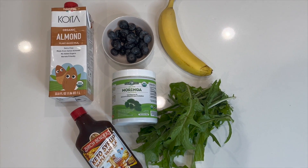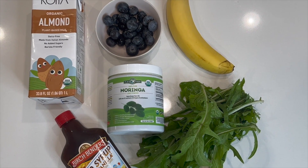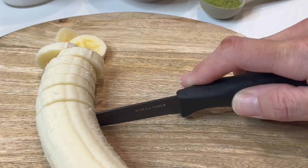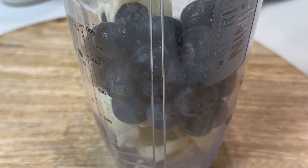This smoothie consists of bananas, an assortment of berries, almond milk, moringa powder, maple syrup, and dandelion greens. First, I start with a chopped whole banana. Then I add a half a cup of mixed berries.